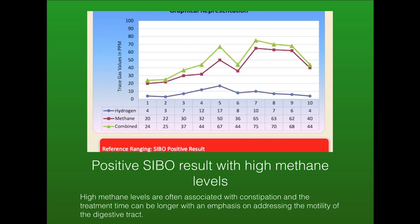Here's an example of high methane levels. High methane is often associated with constipation, and the treatment to address this can be longer, with an emphasis on addressing the motility of the digestive tract, which is often the underlying cause.